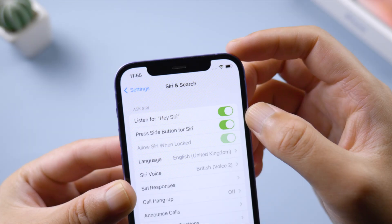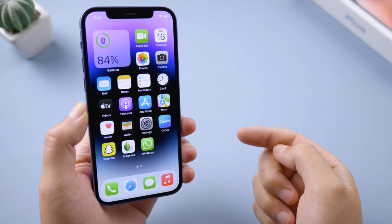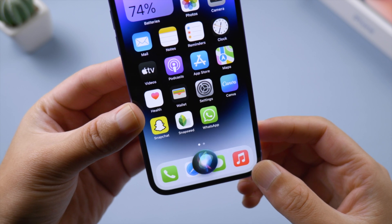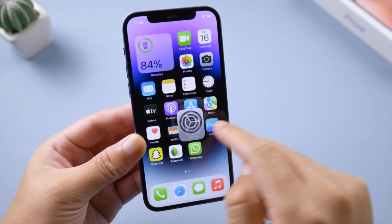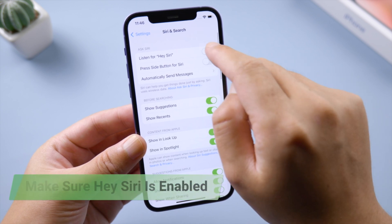Aside from that, you might find Hey Siri has stopped working, or it just won't respond to your command, or it's taking too long to give an answer. The first thing we recommend is to check your Siri settings and make sure 'Listen for Hey Siri' is enabled.